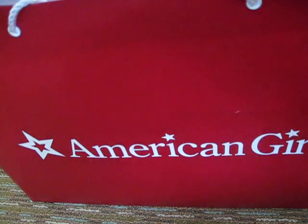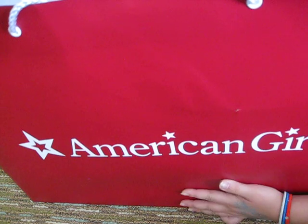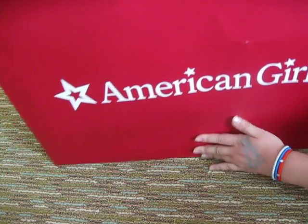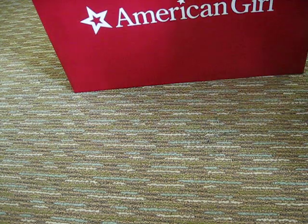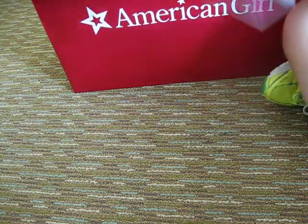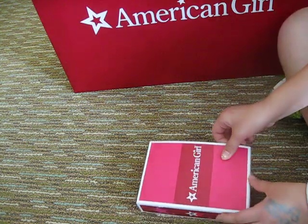Hey guys, I just got back from the American Girl store. Right now we're in a hotel, so I kind of got to be a little bit quiet. But anyways, here's my stuff I got. There's a lot of stuff that I got.